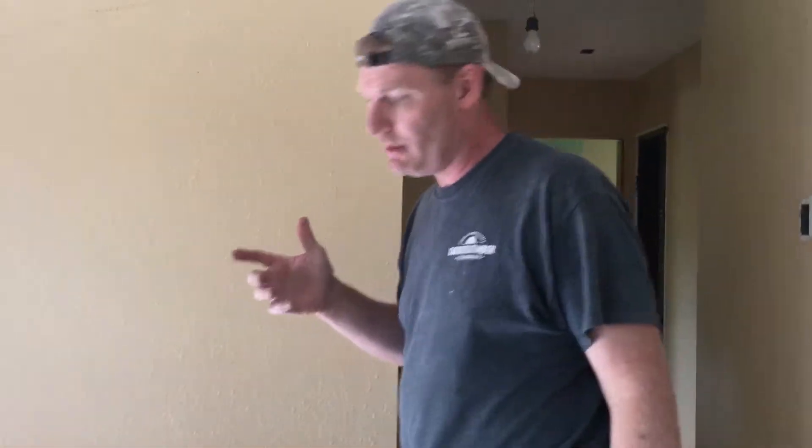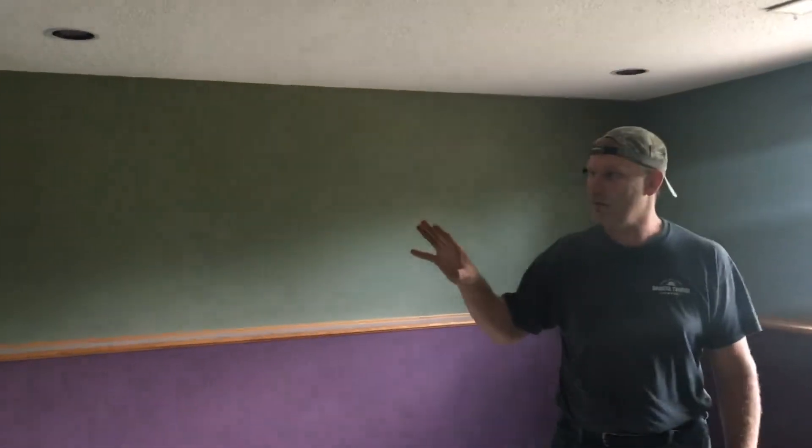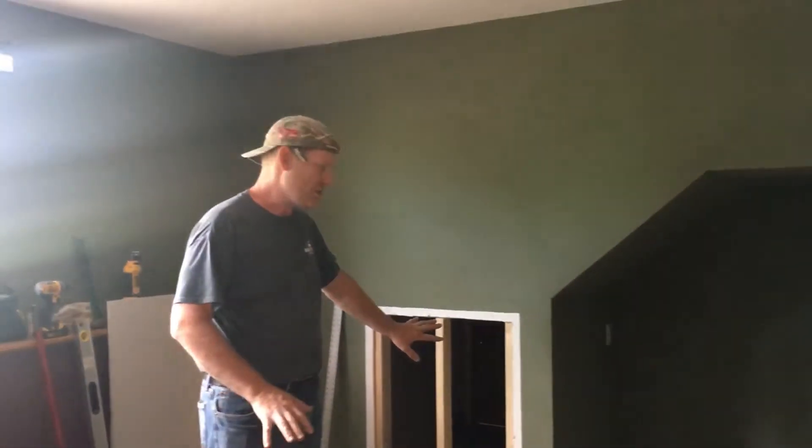Let's head downstairs. Down here the office is all sheet rocked — ready for taping and texturing. That's a nice new office space, all finished up. And the access door for the crawl space is framed up — I'll put the sheet rock on there today and that should take care of it.